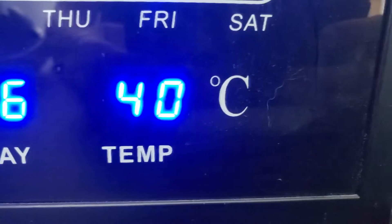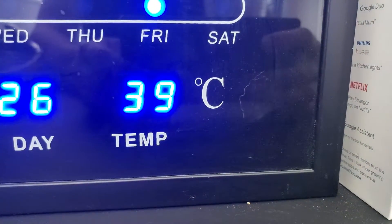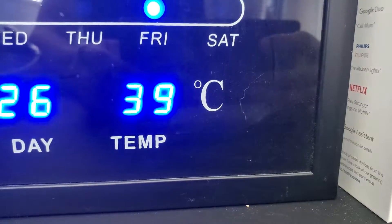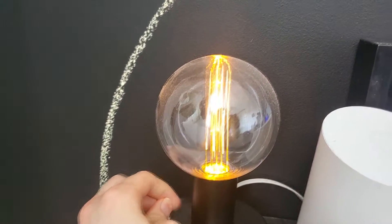40 degrees — we hit 40 degrees! Oh, it's back down to 39. So I'm going to turn on this little lamp thing that I have. It probably won't help a lot, but there's going to be a tiny bit of heat coming out of that.